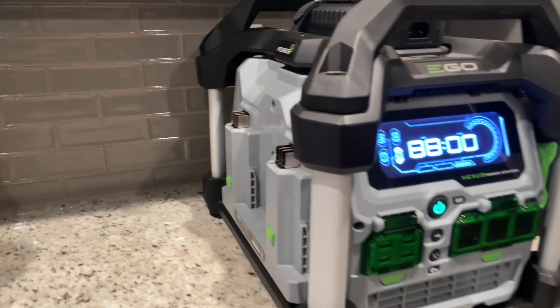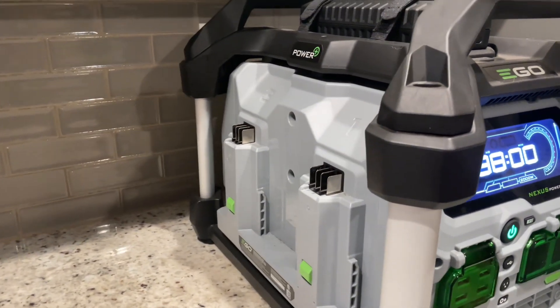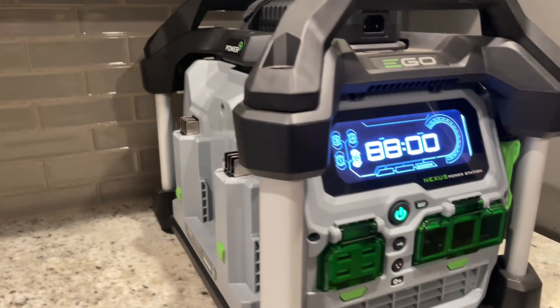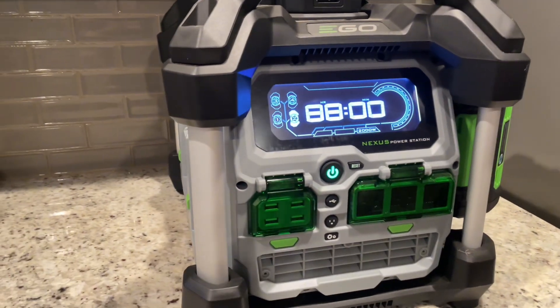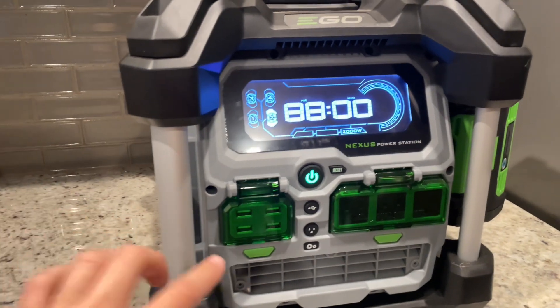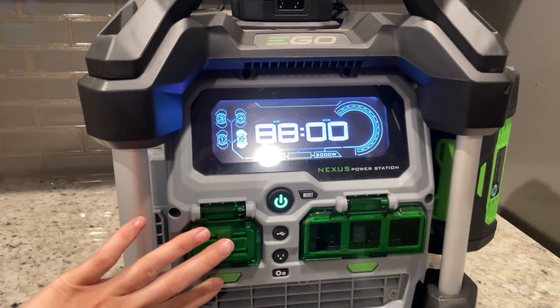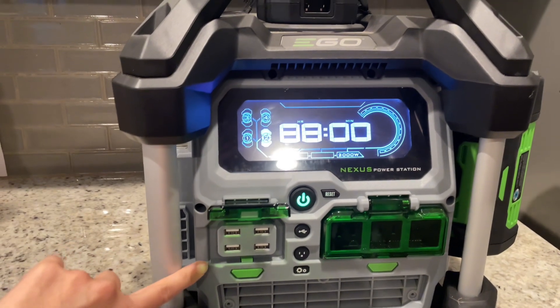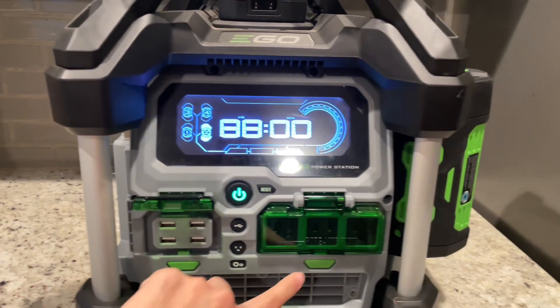We ended up plugging in our cell phones as well as our deep freezer and our fridge, and with the two batteries that we had on at the time, it lasted us nearly eight hours. We already had other Eco power tools and the batteries are interchangeable, but even if we hadn't, we still would have went with this power station just due to the fact that it supplies quiet, clean power.